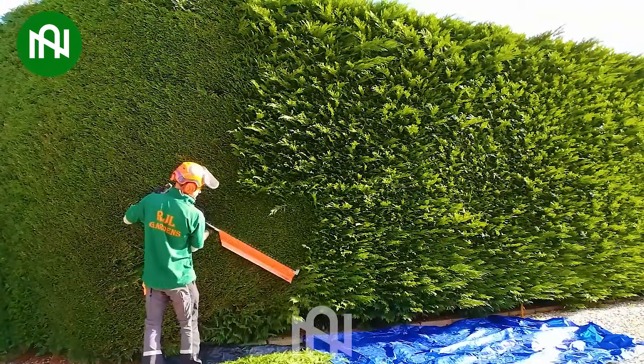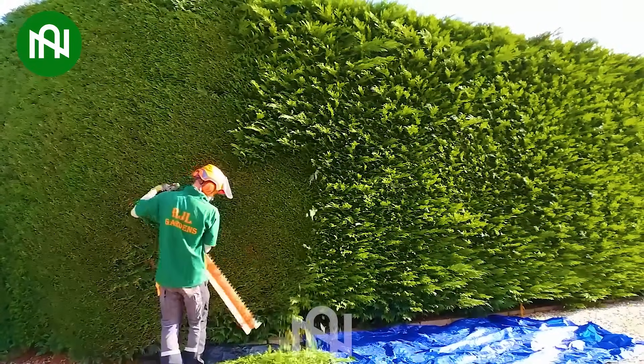Watching this person trim the trees is like witnessing a graceful dance between man and nature.